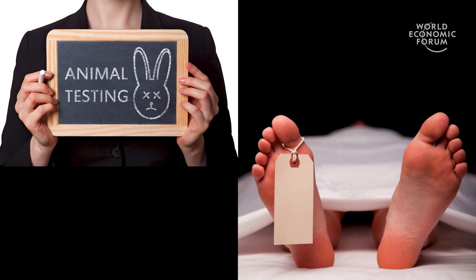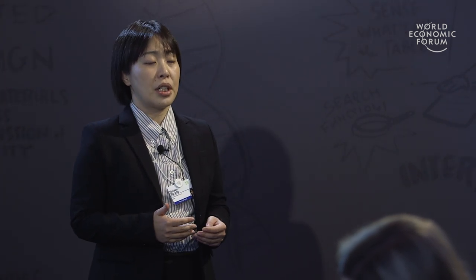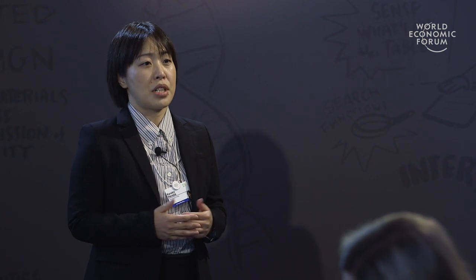And using cadavers — dead bodies — can be an option, but it should be avoided in some countries due to ethical or religious reasons. So when animal models are not available, they have no choice but to test their skills and devices on actual patients.